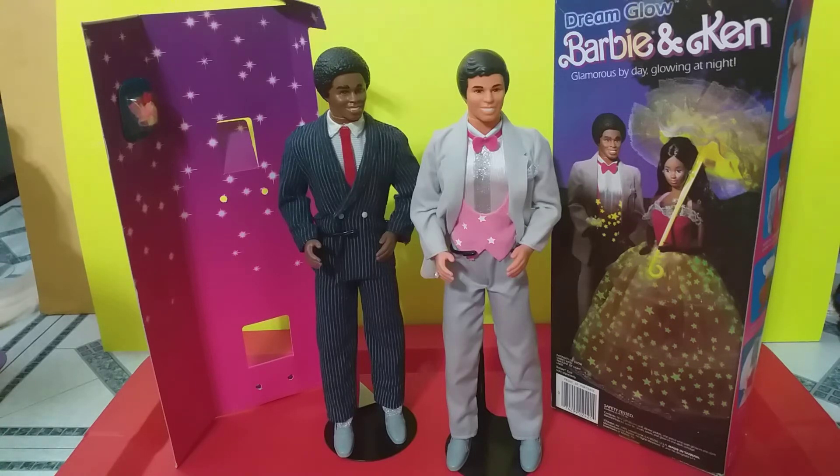Usually my customs involve rerouting a doll's hair and their styling and redressing and whatnot. But in this case, it was very, very easy.